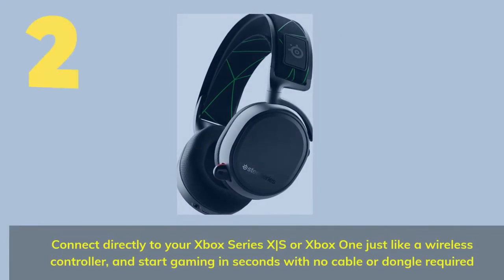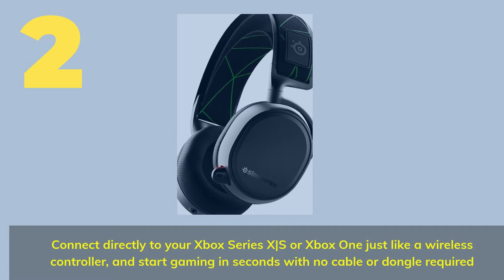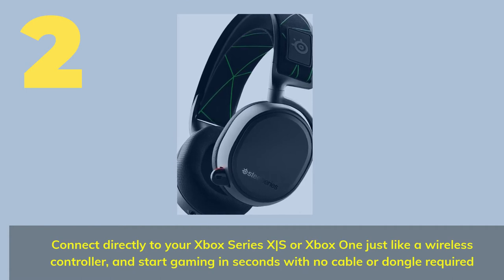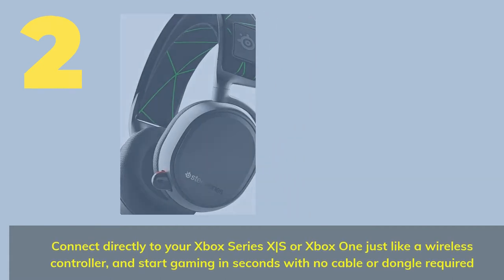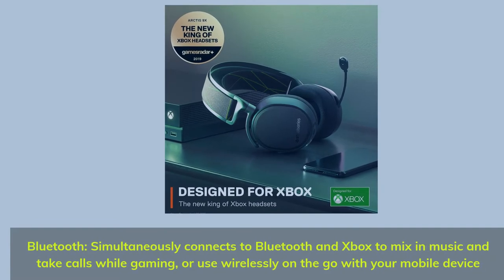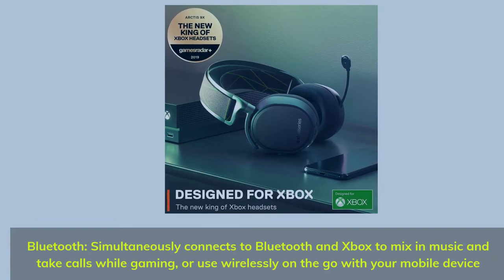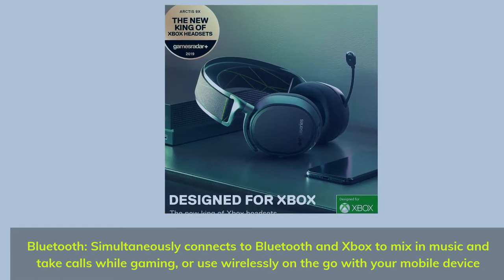Number 2. Connect directly to your Xbox Series X, S or Xbox One just like a wireless controller, and start gaming in seconds with no cable or dongle required. Bluetooth simultaneously connects to Bluetooth and Xbox to mix in music and take calls while gaming, or use wirelessly on the go with your mobile device.